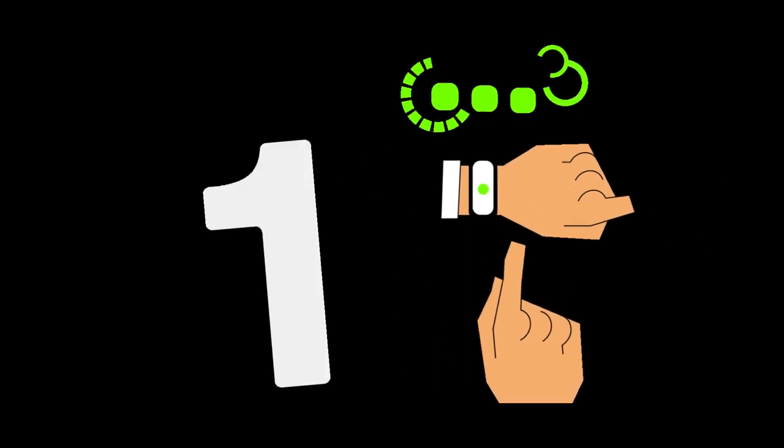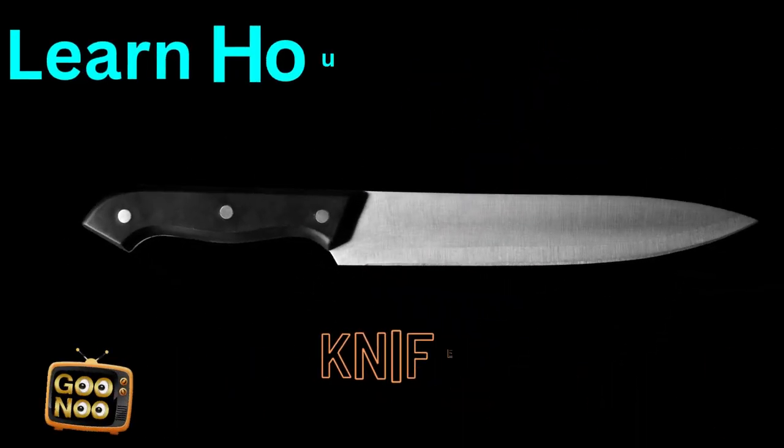What is this item known as? It is used for cutting vegetables. It's known as a knife.